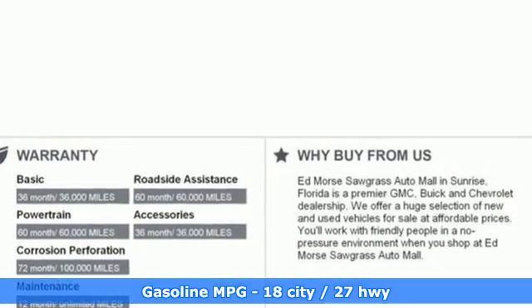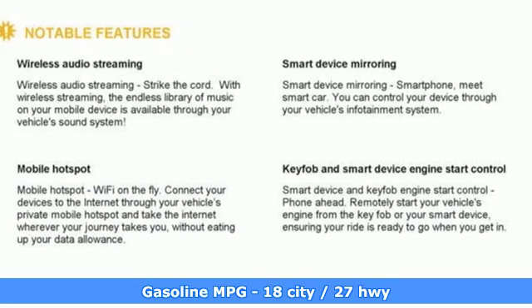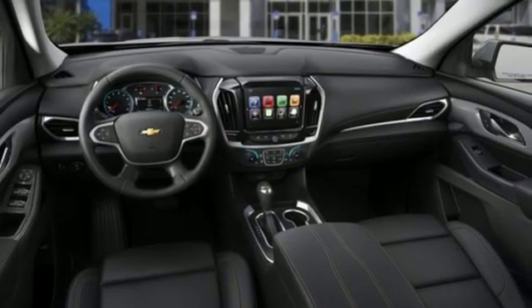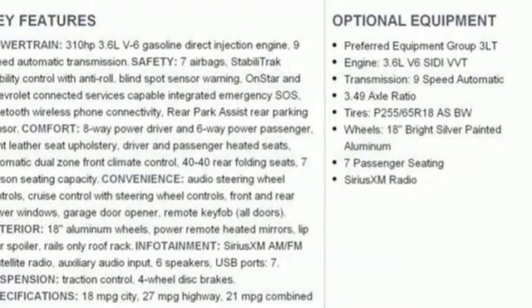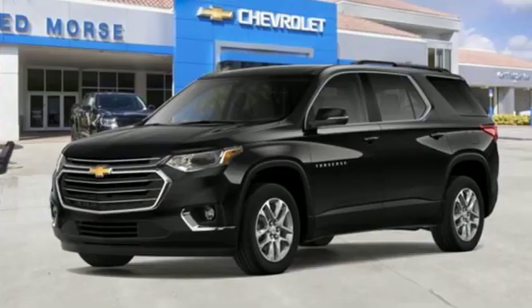V6 engine, front heated leather bucket seats, streaming audio, rear parking sensors, dual zone climate control, power heated mirrors, external memory control, active grille shutters, wi-fi hotspot and automatic transmission. There's more than a century of ingenuity and significance in every Chevy.